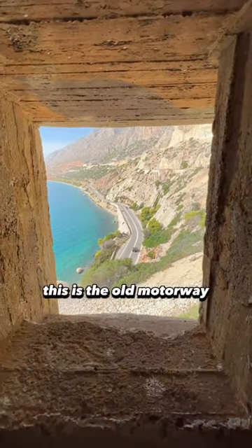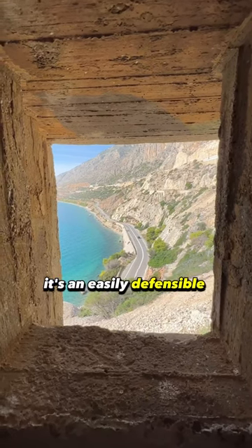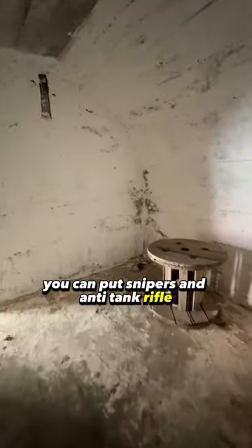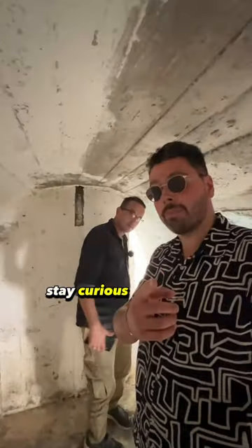This is the old motorway linking the Peloponnese to Athens, and it's an easily defensible position. You can place snipers, anti-tank rifles, and machine guns here to defend the motorway very easily. Stay curious, my friend.